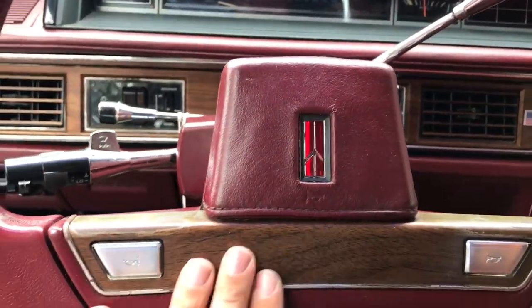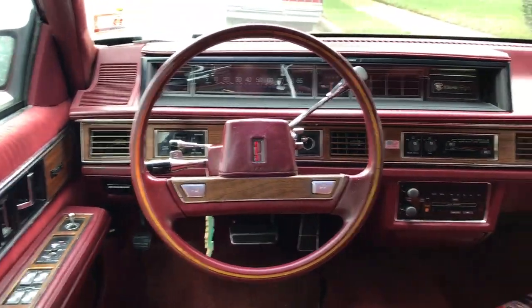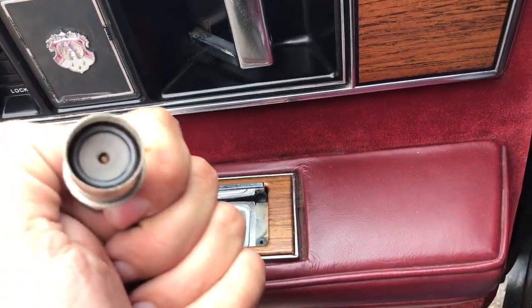98, of course, with the wood. Storage armrest with cup holder, and of course the lights under there. Rear armrest with Oldsmobile stitched into it — beautiful, so clean. It's a shame this car is so rusty; it really makes me so sad. Rear lighters — never smoked in either.